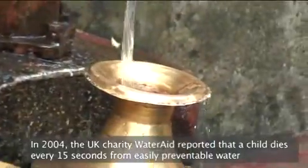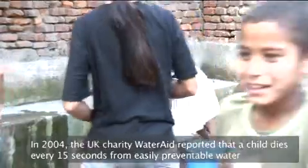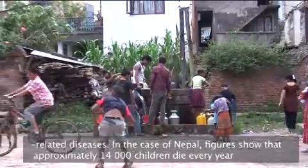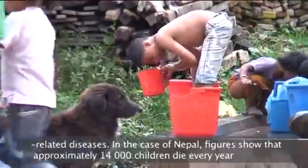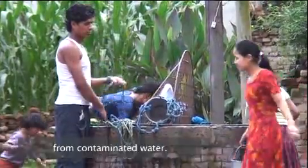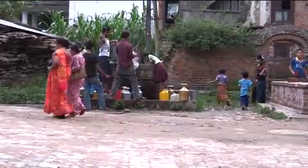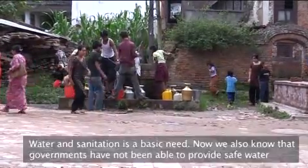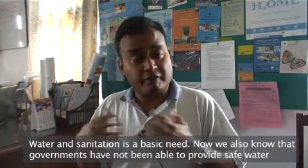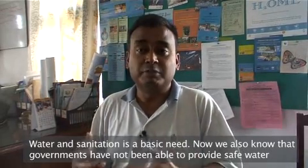In 2004, the UK charity WaterAid reported that a child dies every 15 seconds from easily preventable water-related diseases. In the case of Nepal, figures show that approximately 40,000 children die every year from contaminated water. Water and sanitation is a basic need, and we also know that governments have not been able to provide safe water to everybody.